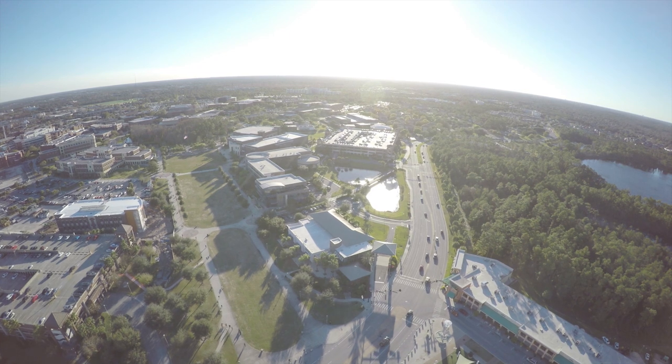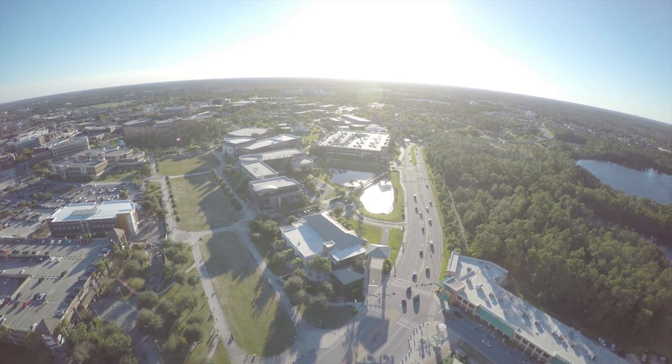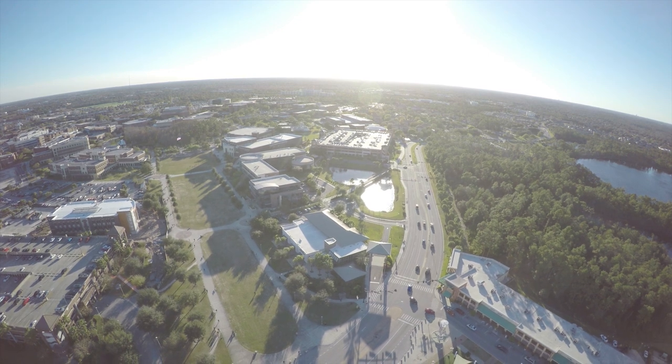Well, Knights, that's all for now. By taking personal responsibility for these easy steps, we know you'll have a successful move-out. As always, go Knights!